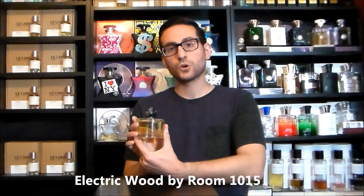Alright, so let's go ahead and get it started. My scent of the day is actually a fragrance that I have been wearing this spring and look forward to wearing this spring even more. It's actually by a new company — the company is called Room 1015, and the fragrance is called Electric Wood.